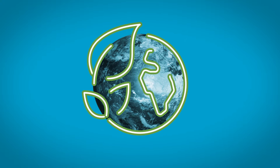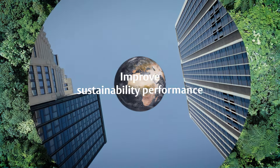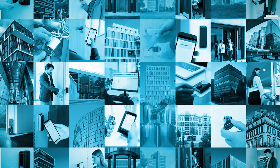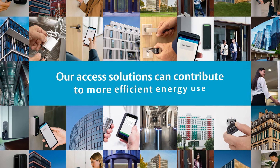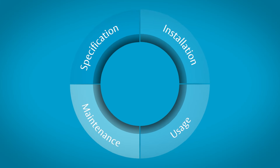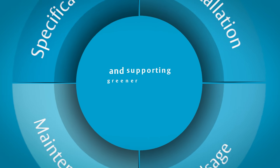Sustainability. Let's embrace it. You can improve sustainability performance and reduce energy consumption in your buildings right away. Our access solutions contribute to smarter, more efficient energy use over the entire lifecycle of a building. We enable you not only to hit sustainability targets, but also to achieve your goals for greener buildings.